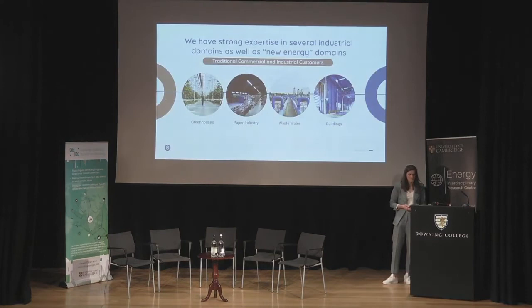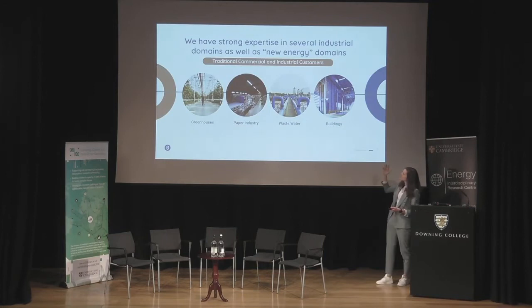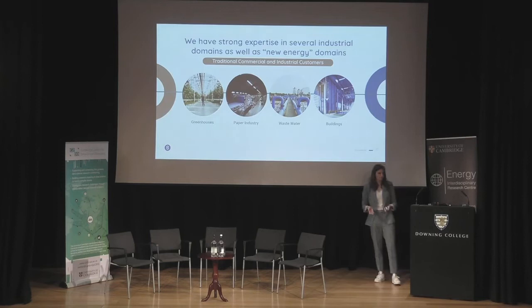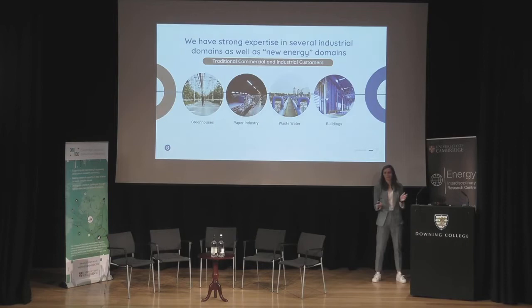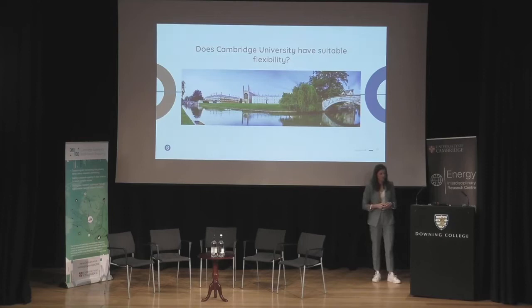Typical customers are greenhouses, large industries like paper or wastewater, factories, industrial buildings with inherently flexible electricity processes, and data centers. When preparing for this session, the chair asked about Cambridge University — can these impressive buildings around town also participate with their electricity use in flexibility services? Maybe something interesting to come back to in the panel discussion.